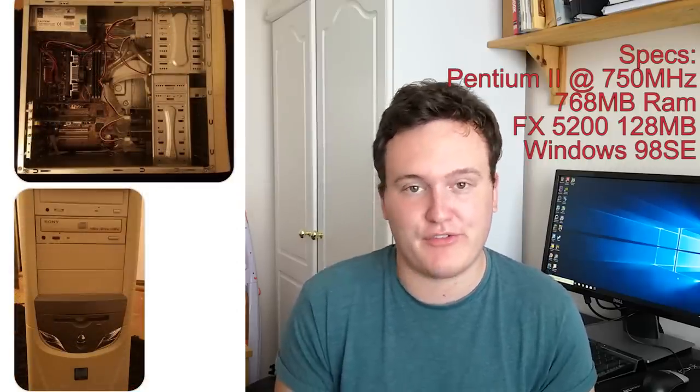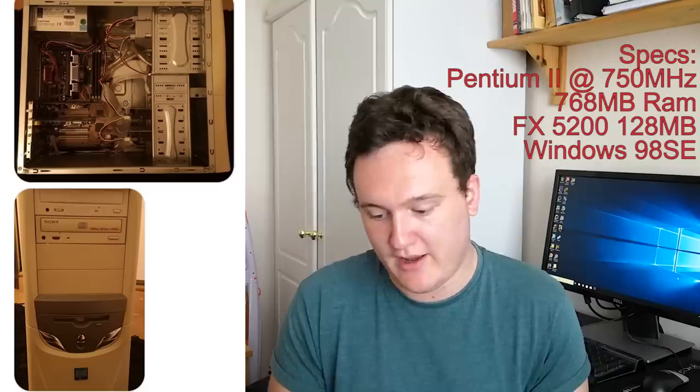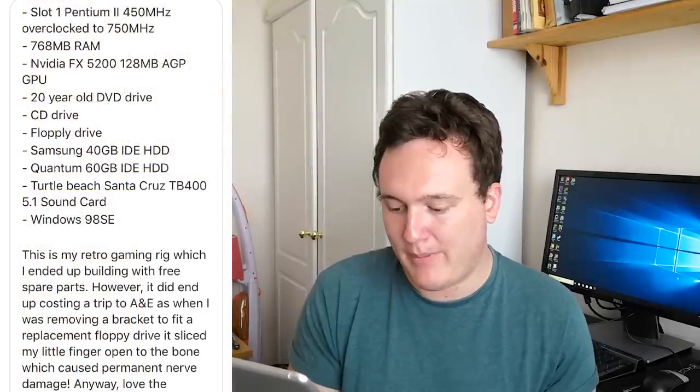Next up we have a submission from Lewis Weeble — forgive me again for the pronunciation. An old school system by the looks of things with an interesting backstory. That is a pretty nice looking retro setup. We've got a slot-one Pentium 2, really old school here, overclocked to 750 MHz from 450 MHz, 768 megabytes of RAM, and an FX 5200 from Nvidia, along with a 20-year-old DVD drive. This is my retro gaming rig which I ended up building with free spare parts. However, it did end up costing a trip to accident and emergency, as when I was removing a bracket to fit a replacement floppy drive, it sliced my little finger open to the bone, which caused permanent nerve damage. Those old cases are brutal.